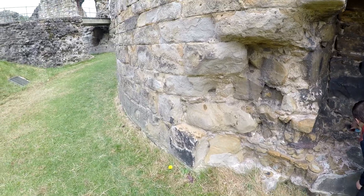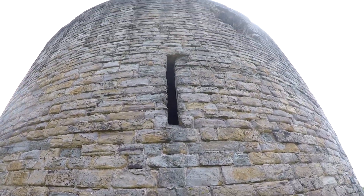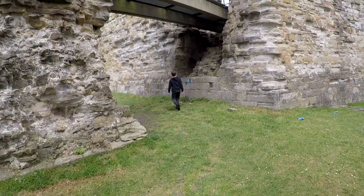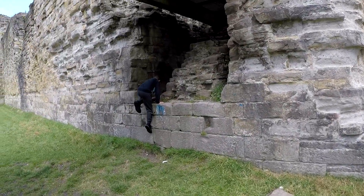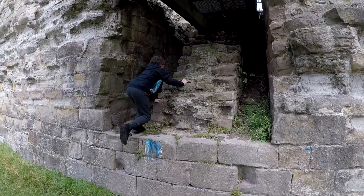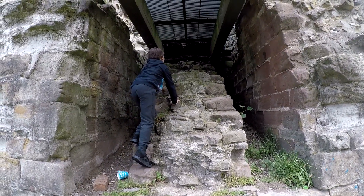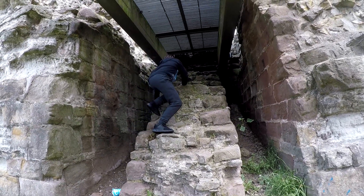We can keep looking further around so we can find any more. Do you think we can look out at the steps? I do, mate. Go have a look. Just be careful though. Hey father, why are you showing me that?